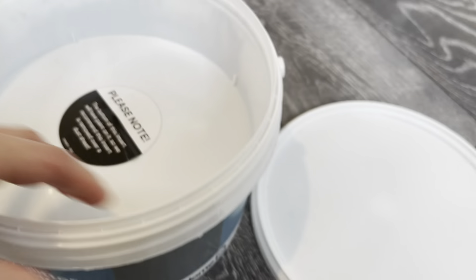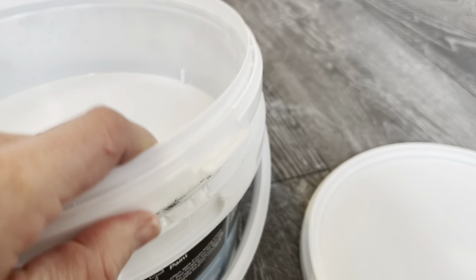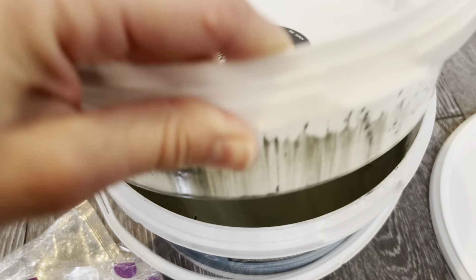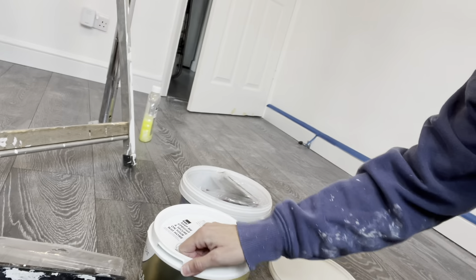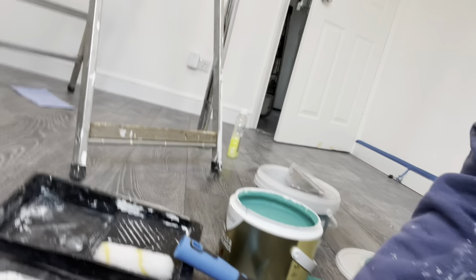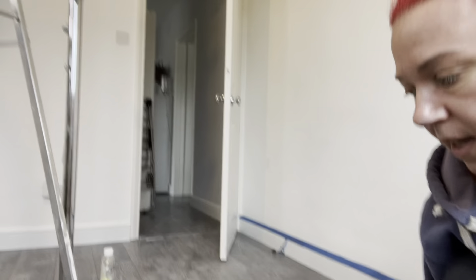I've just masked down the bottom and I'm going to pull this paint out into my tray. I need to stir it first. I'm just going to pour this paint now - look at this lush green! I'm just going to stir it to mix it up because it's been sitting there for a while.